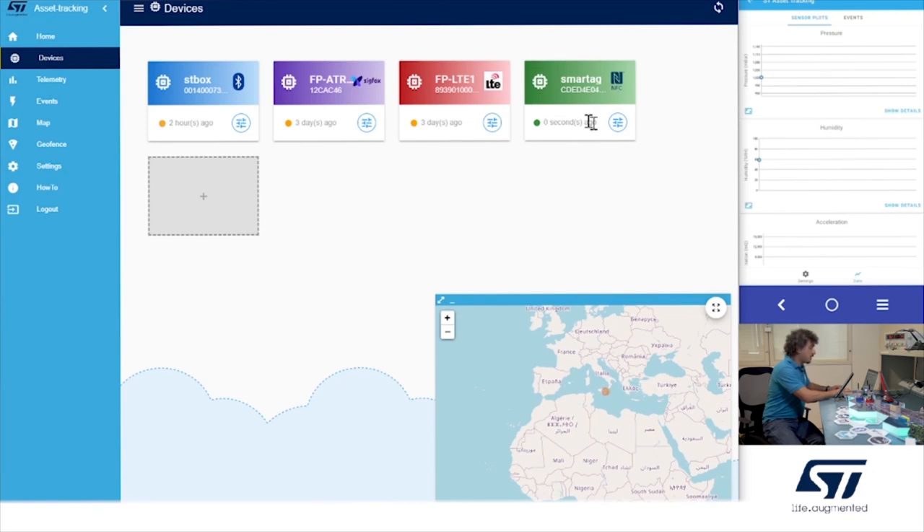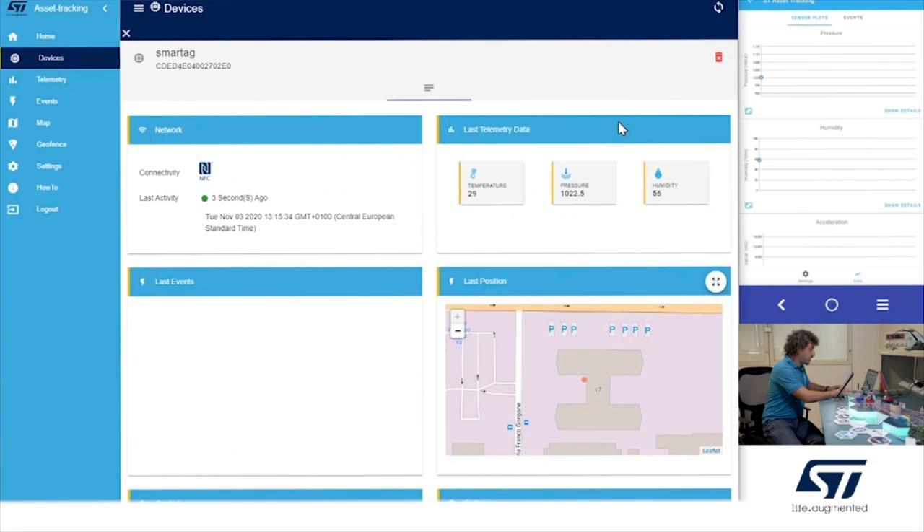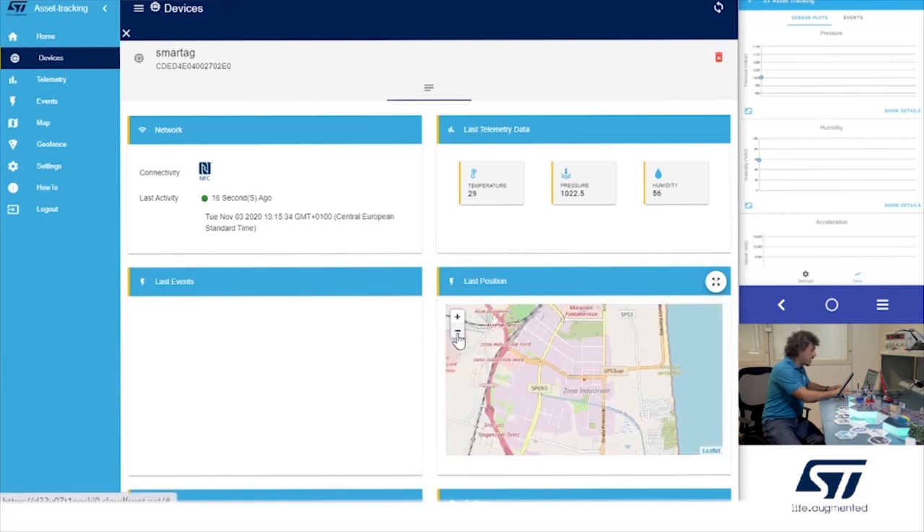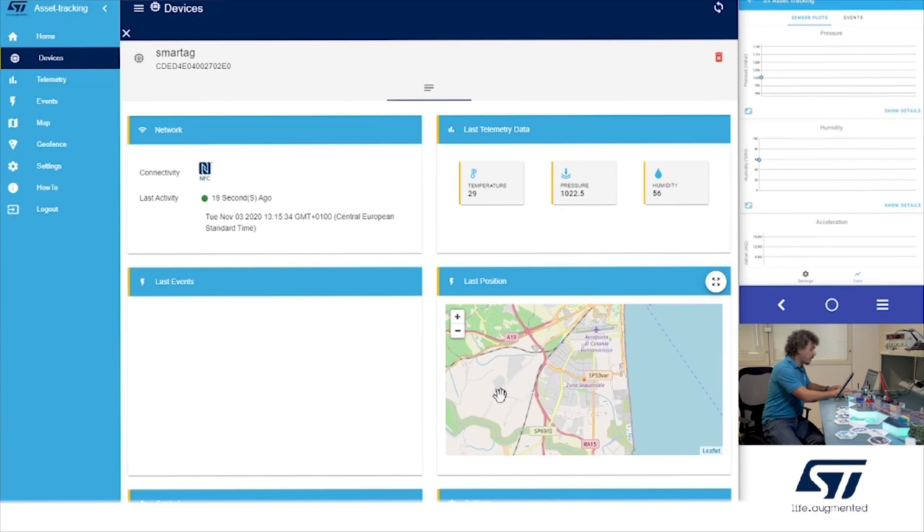The smart tag entry is updated on the dashboard. You can check the data — under last telemetry data you can see the new temperature, new pressure, and new humidity parameters. You can also get the position: the location of the last reading using your mobile phone.